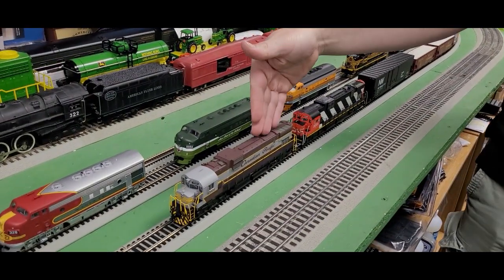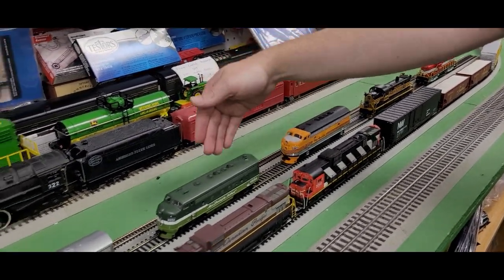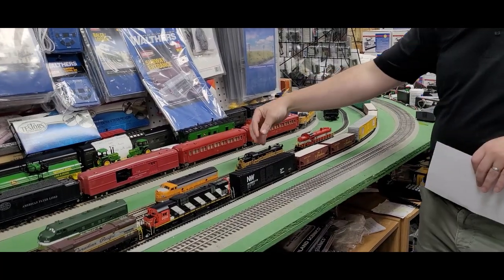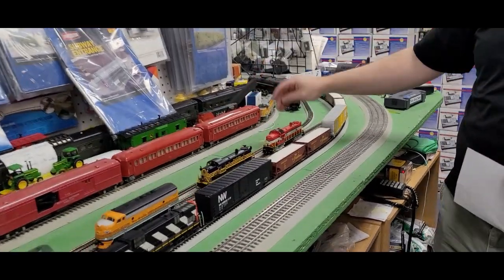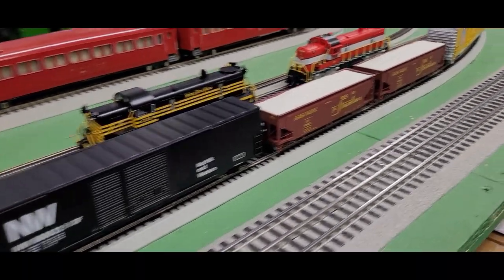Let's do a little recap of everything we saw today. From Bowser we had the C630Ms — fantastic sounding engines. From Walther's we had the F units, including the dual A-B powered sets. We had the RS3s from Bowser — I love the look of that Nickel Plate, but the Green Bay looks great too. We had the auto-part boxcars and the offset ballast hopper cars.